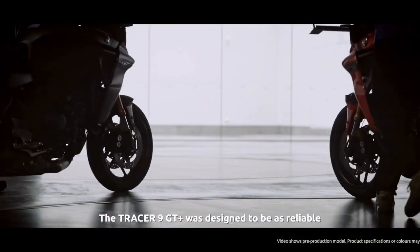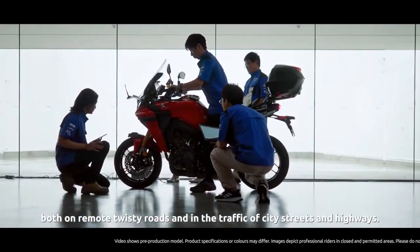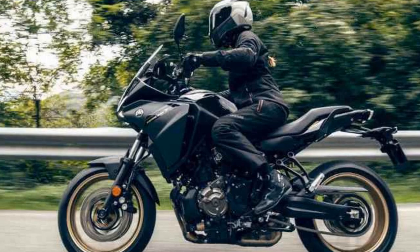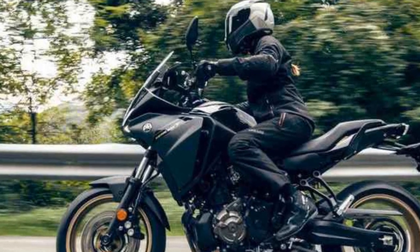The electronic aids package includes traction control (TCS) and ABS, further enhancing rider safety and confidence. With a well-balanced chassis and an upright riding position, the Tracer 900 provides a comfortable and enjoyable ride, even during extended journeys.